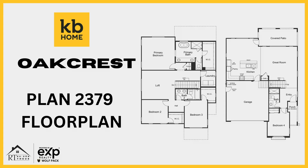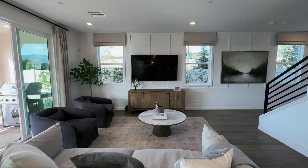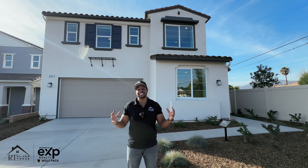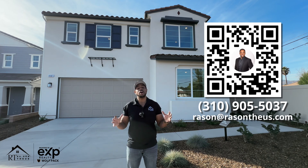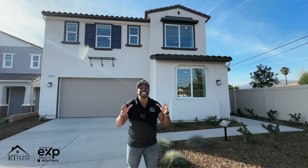The home behind me is their floor plan 2379. It consists of four bedrooms, three bathrooms, about 2,379 square feet of living space, and has a starting price of $1,340,000. They are offering some fantastic incentives if you're ready to put your name on a waiting list. I would love to tell you all about the incentives, so reach out to me — you can call, text, or email. All my contact information is below in the description, or feel free to scan the QR code. I cannot wait to show you guys this home — let's go check it out.